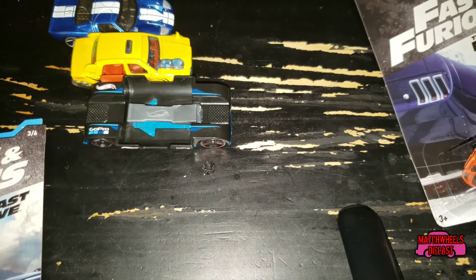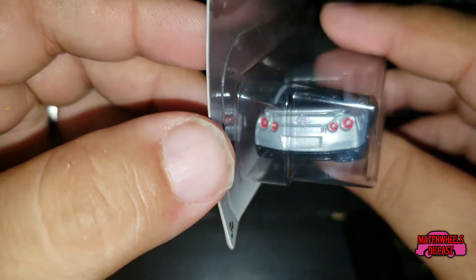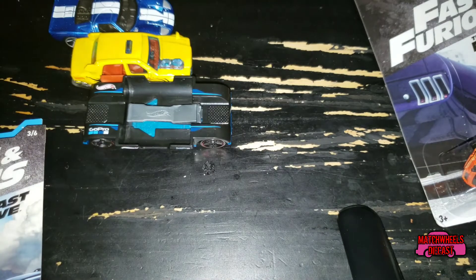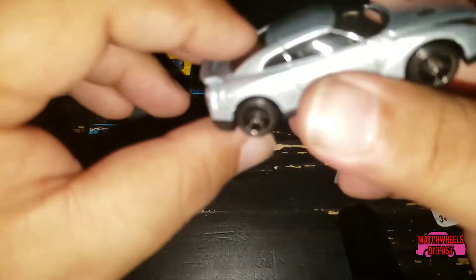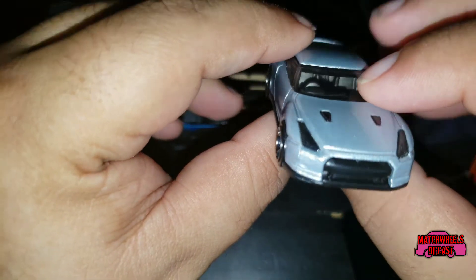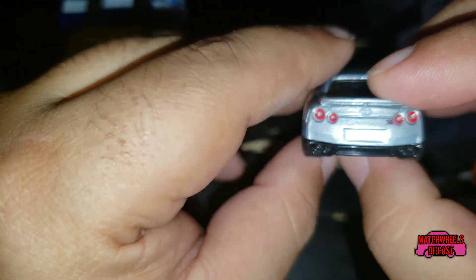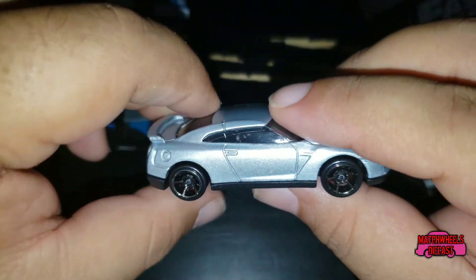Car number five in the Fast and the Furious set, also from Fast Five, is this 2009 Nissan GTR. Really cool, a little more tampo work on it. Ben, if you can open that please. Silver in color, black on black wheels, black headlights — they even did the tail lights on it, which seems to be a common thing with the Nissans. Let's take a closer look at this one.